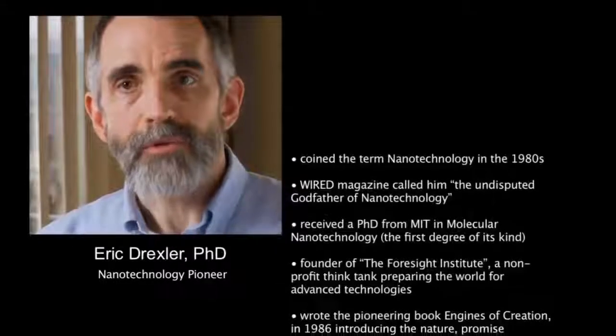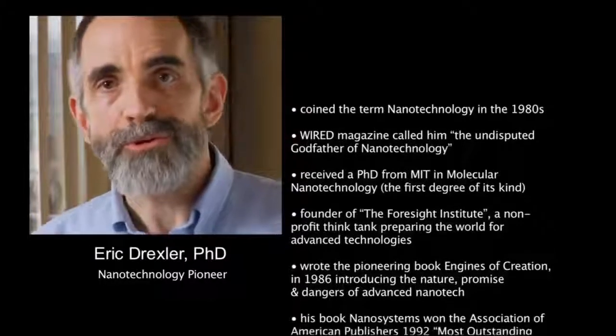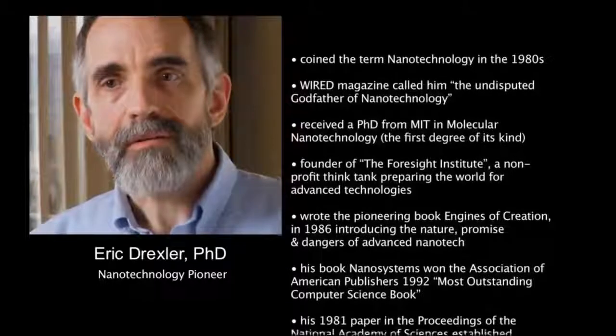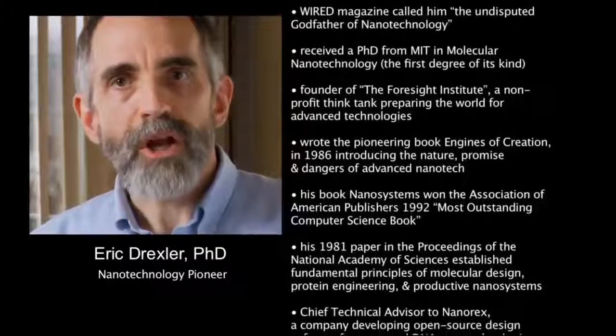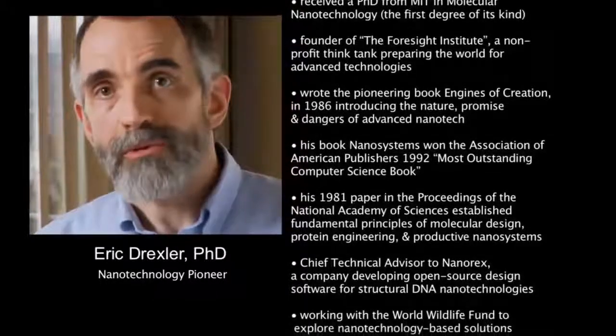I'm Eric Drexler and I was drawn into the field of what's now called nanotechnology when I was a student at MIT back in the 1970s. The center of my work has been understanding what physics tells us about technologies that don't exist today, but that could be developed in the future.